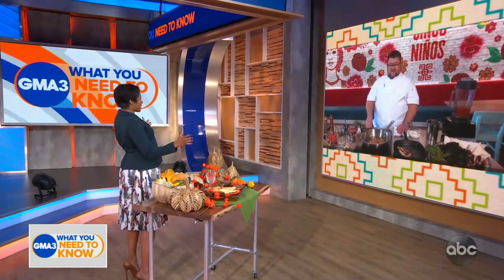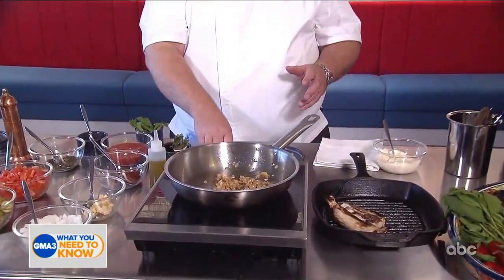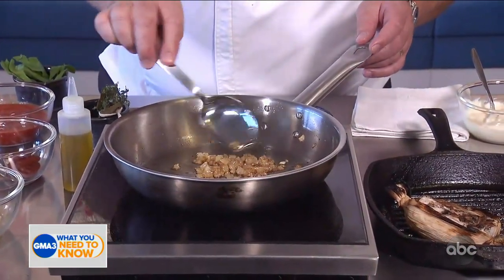Alright Chef, what are we making today? We're going to make a corn husk snapper. We're using great local ingredients, but one of the foundations of this dish is a great sauce — we're going to make a Veracruz sauce. I've got a bit of a head start here where I've already begun to sauté some of the onions.